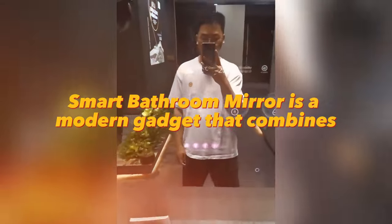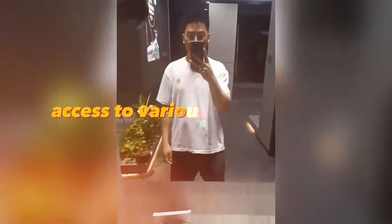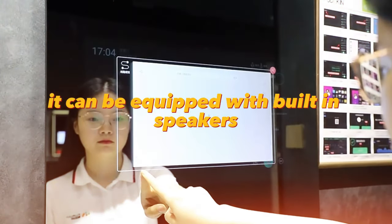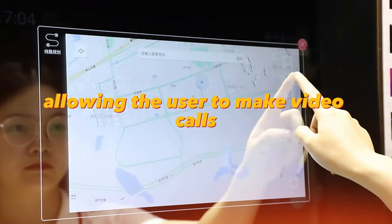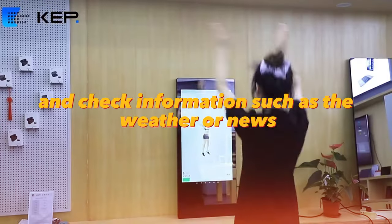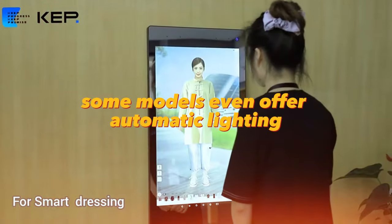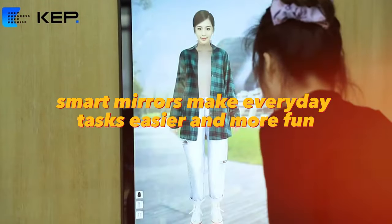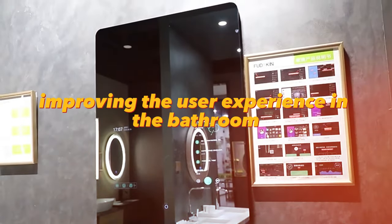A smart bathroom mirror is a modern gadget that combines the functionality of a mirror and access to various digital services. It can be equipped with built-in speakers, camera, microphone, and touchscreen, allowing the user to make video calls, do fitness activities through apps, and check information such as the weather or news. Some models even offer automatic lighting and decorative illumination features, making everyday tasks easier and more fun.